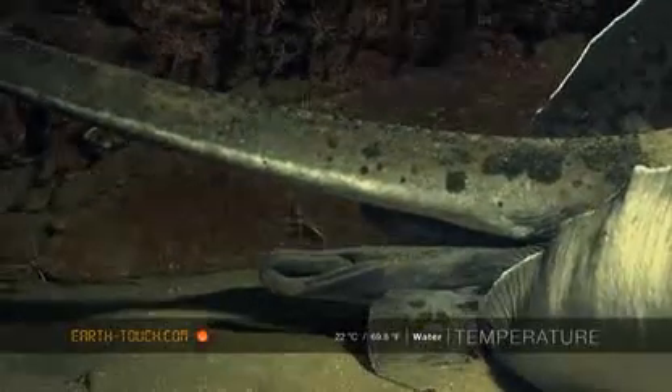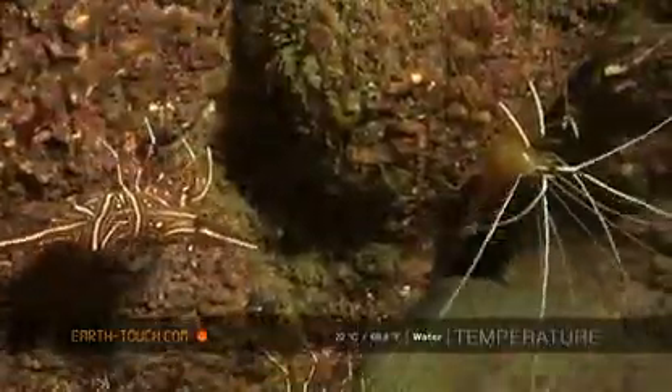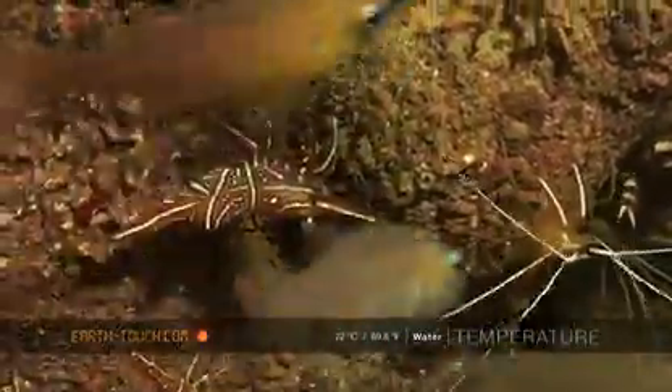The two main species of cleaning shrimps you get here: on the left is the urban dancing shrimp, and on the right is the skunk shrimp, with the bands down its back. They're the main ones that seem to get involved a lot quicker and earlier than the others — the other guys always seem to be a bit nervous.